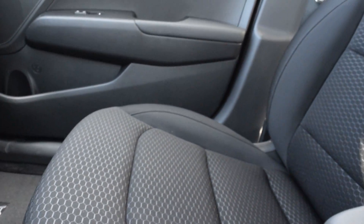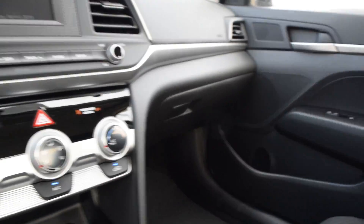Now when we're looking at the interior, it is all cloth interior. It's black and gray throughout. And I'll show you the back seats.